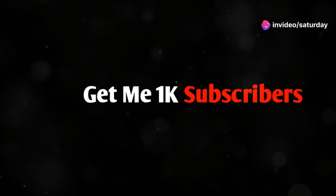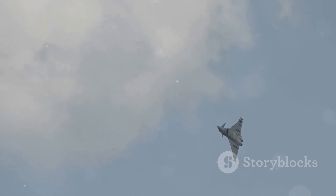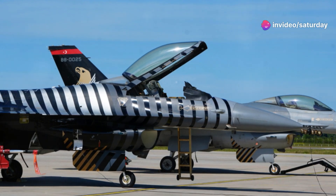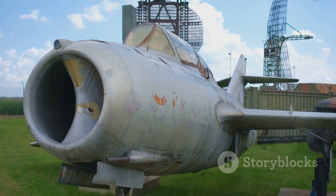The Lockheed F-104 Starfighter was a remarkable aircraft, developed during the Cold War. This sleek fighter jet was known for its incredible speed and resembled a missile with wings. The F-104 was a true icon of its time, leaving a lasting impact on aviation history. This essay will explore the Starfighter in detail.